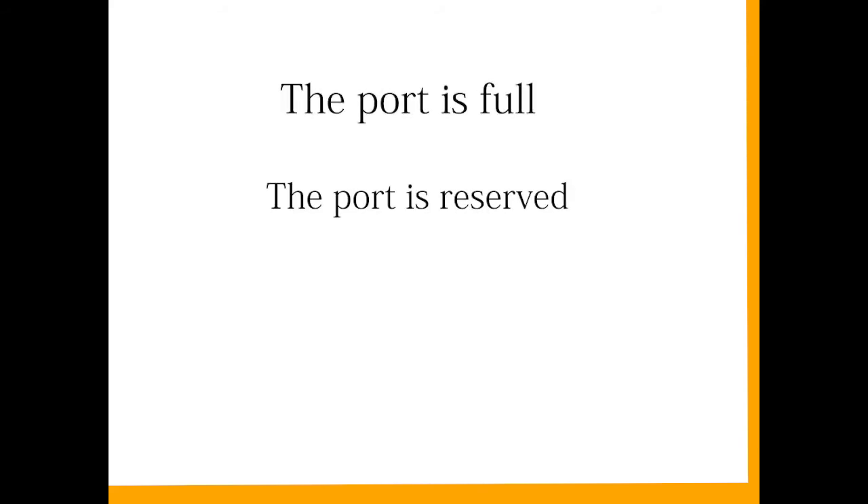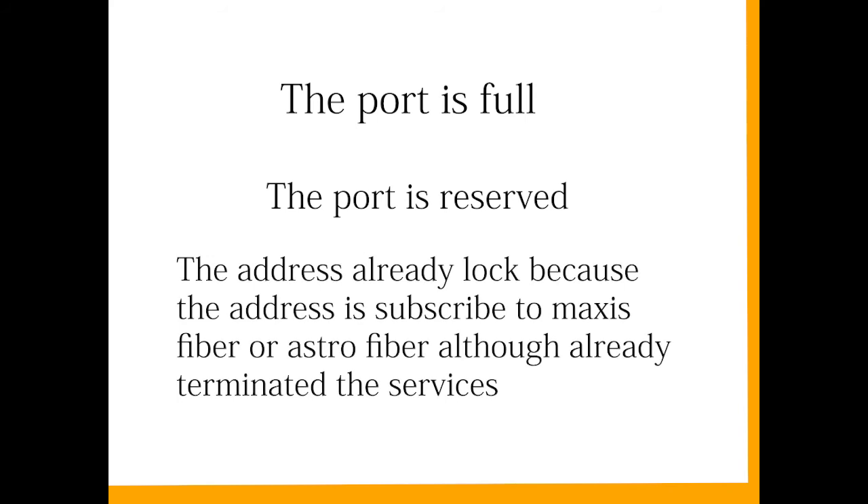If the symbol is red, it means the port is not available. This may be due to a few reasons. Number one: the port is full. Number two: the port is reserved for existing active or current users only. Number three: the address is already locked because it was previously subscribed to Maxis Fiber or Astro Fiber, even if the service has already been terminated.